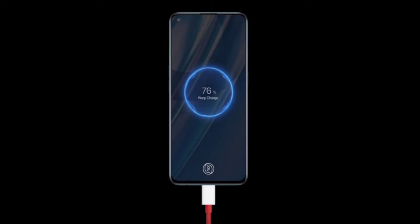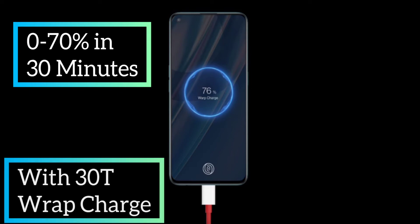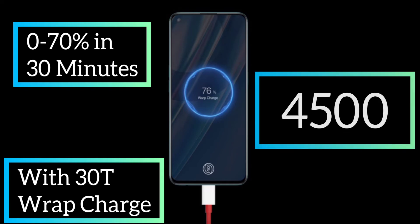Talking about the battery life, the company claims 0 to 70% in just 30 minutes with 30T Plus wrap charging. I'm really okay with a 4500mAh battery.